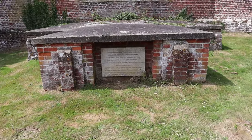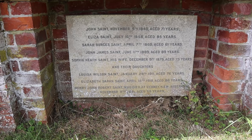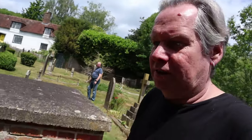We've come across a tomb for the Saint family — not Simon Templer, but the Saint family. It must be a prominent family in the area. It's a big plot for this Saint family. Very unusual — I've never seen anything like this before. It's actually built into the church, unless it's a crypt underneath. Yeah, it could be a crypt underneath. Fascinating.